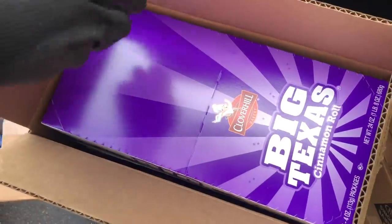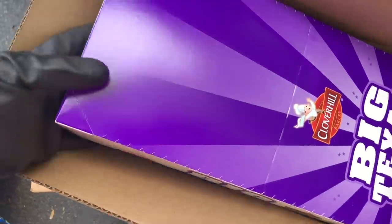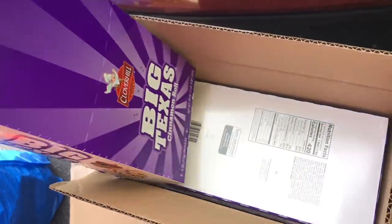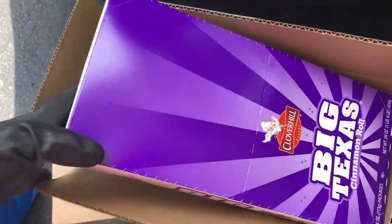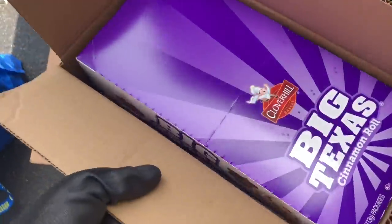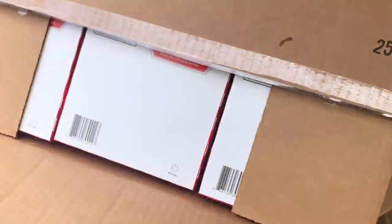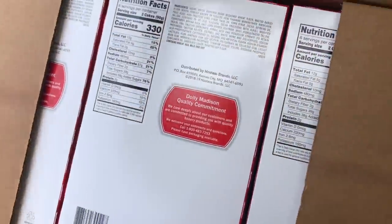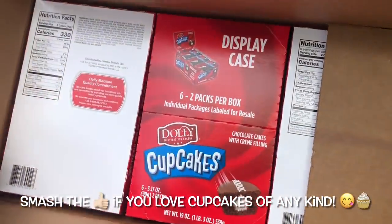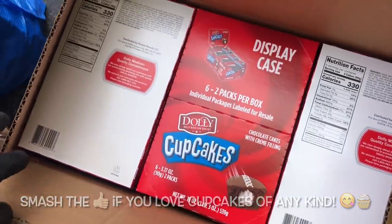Nice, score! Big Texas Toast cinnamon rolls — there's six in each package and three boxes in each box, so that's 18 cinnamon rolls right there. That's the second one. I think these are upside down. Oh well, nice. Dolly Madison cupcakes — awesome! I can't wait to go put these in the pantries.